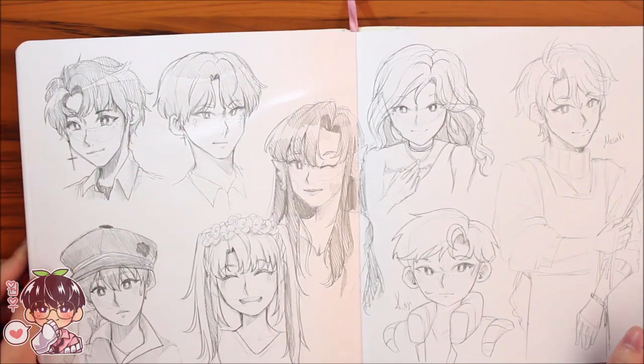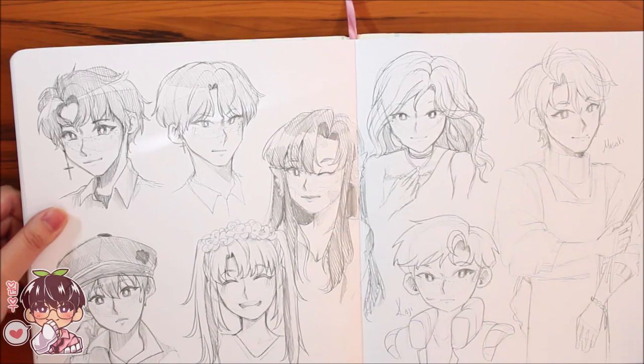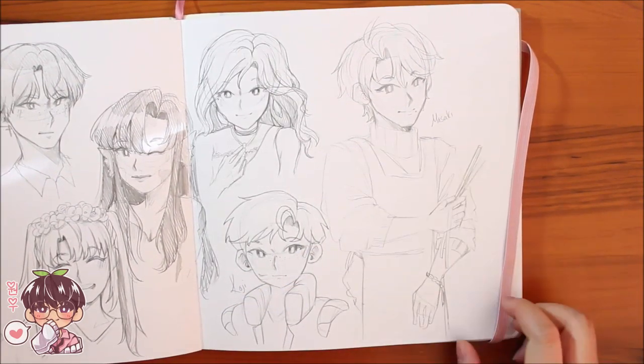These were requests on Instagram — I asked you guys to send pictures of your OCs and I doodled a few, then got burnt out really fast. So I just decided to do Koji and Masaki at the end.